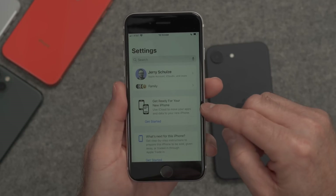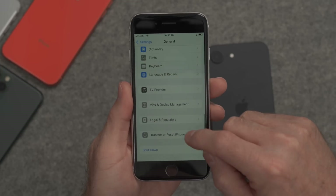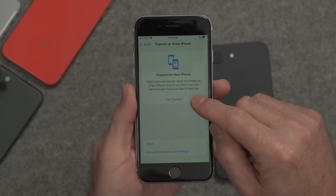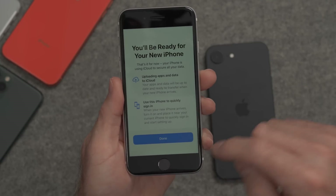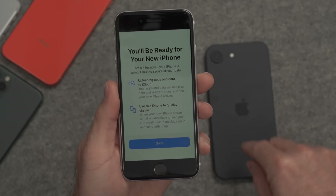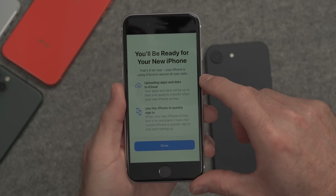If this option is not showing at the top of your settings application, you can still get there by going to General, then scroll down to Transfer or Reset iPhone. Here, tap on 'Prepare for your new iPhone' and tap Get Started. Because this iPhone is already set up with iCloud, it's saying I'm already good to go. If you weren't, just follow the steps to do a full backup before you get your new iPhone. You can actually start this process days or a week before, so you can be ready when it arrives.